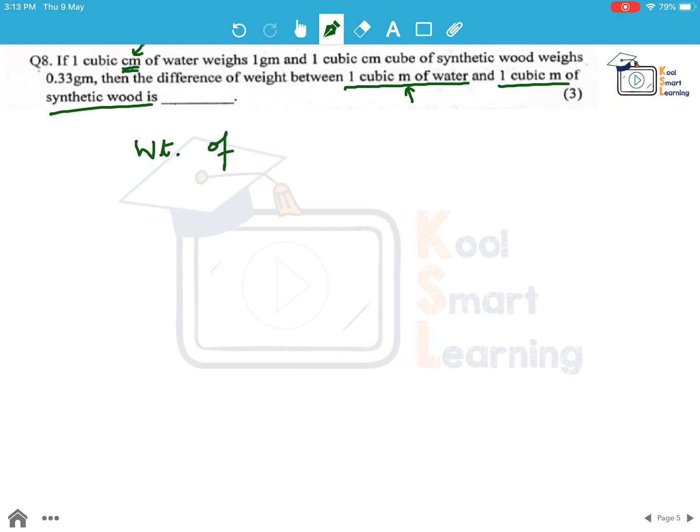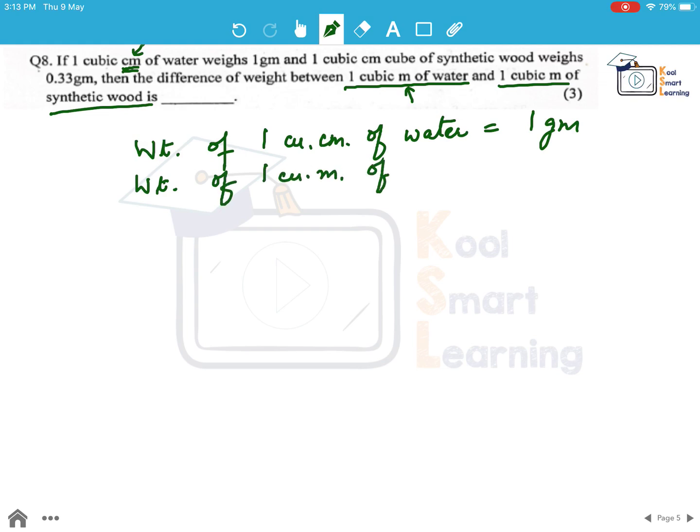The weight of 1 cubic centimeter of water is 1 gram. If we find out the weight of 1 cubic meter of water, it will be 1 into 10 to the power 6 grams, because 1 meter is 10 to the power 2 centimeter, and for 1 cubic meter it becomes 10 to the power 6, multiplied by the weight of 1 cubic centimeter.